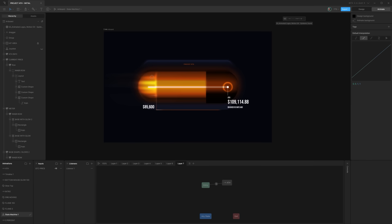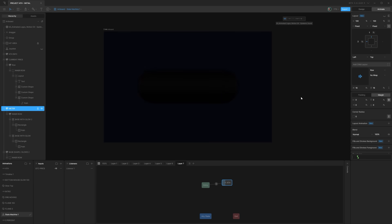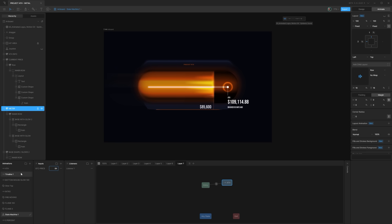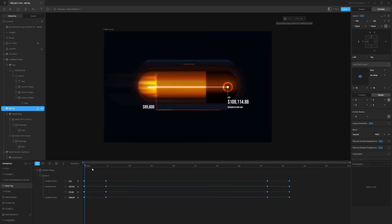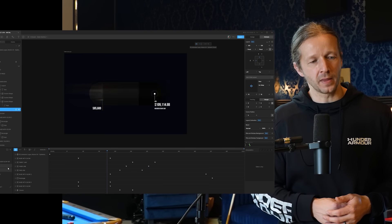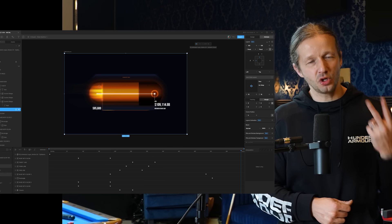So after creating this here in Figma, the next step is to recreate it in Rive. Now Rive, like Figma, allows you to design in an open world canvas where you don't have to utilize auto layout like in Figma. Rive has their layout features as well — you don't have to use those. So in a way, Rive is sort of like Figma, if you think about it, but with two advantages.